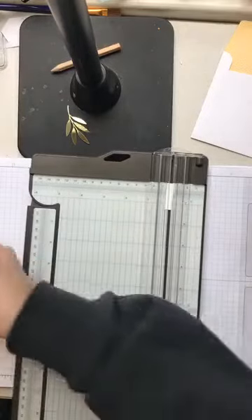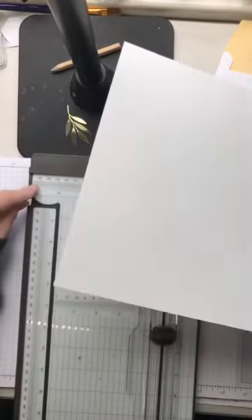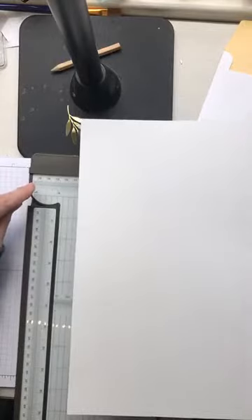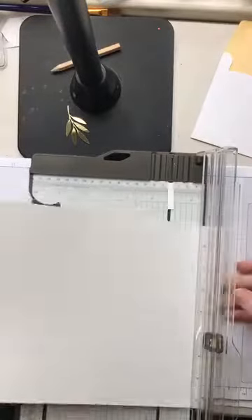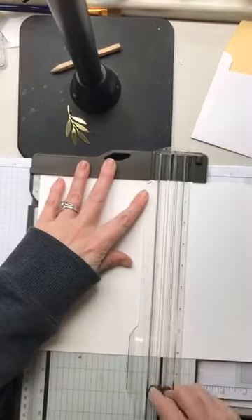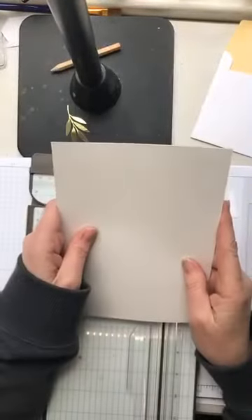So I have one piece of thick Whisper White paper. In Australia our card stock is 29.75 by 21 centimetres wide. The halfway point is at 14.8 centimetres. So I put this in at my 14.8 mark in my trimmer, bring my ruler down, and that's one piece of Whisper White thick cardstock cut exactly in half.